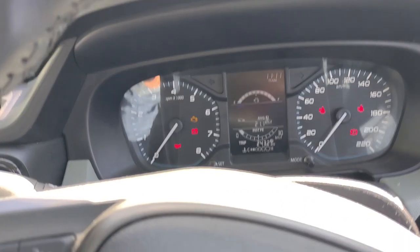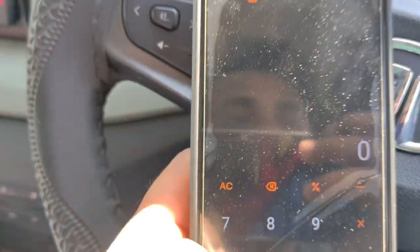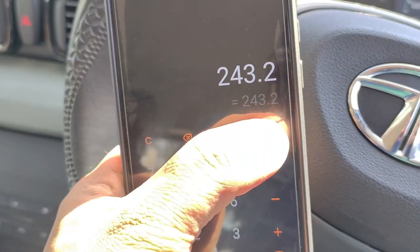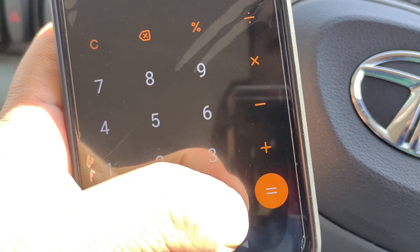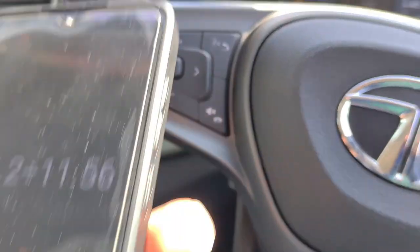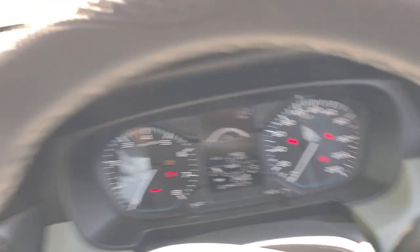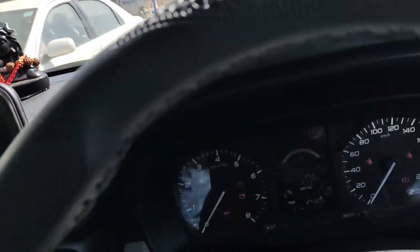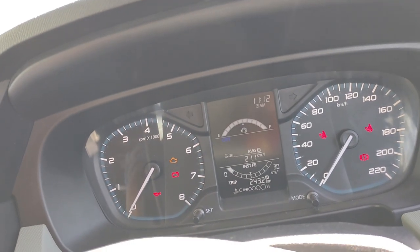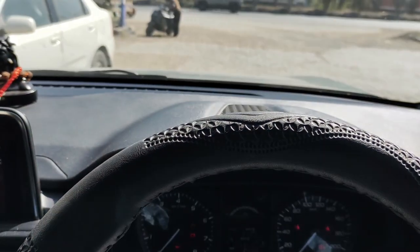So guys, we have refilled the petrol and calculated the total mileage. The total distance we have done is 243.2 km and the petrol refilled is 11.56 litres. The average comes to 21.0 km/l. As you can see, the MID showed 21.1 and the tank-to-tank we tested is 21 — an exact match with the MID. The mileage is 21 km/l on the highway.